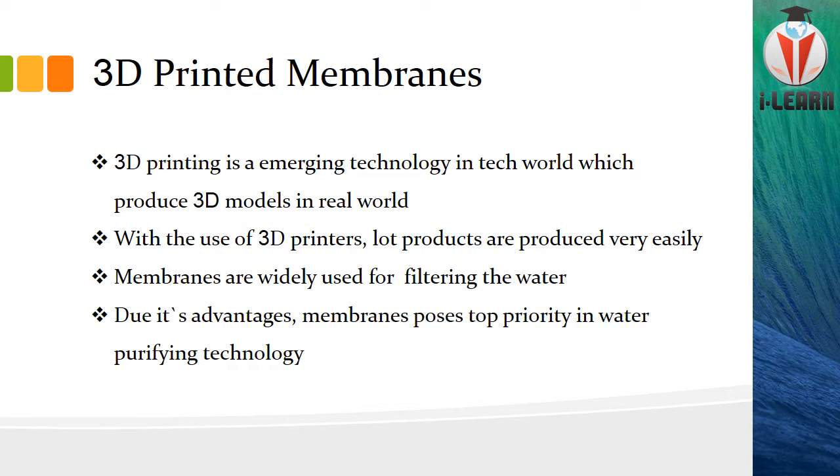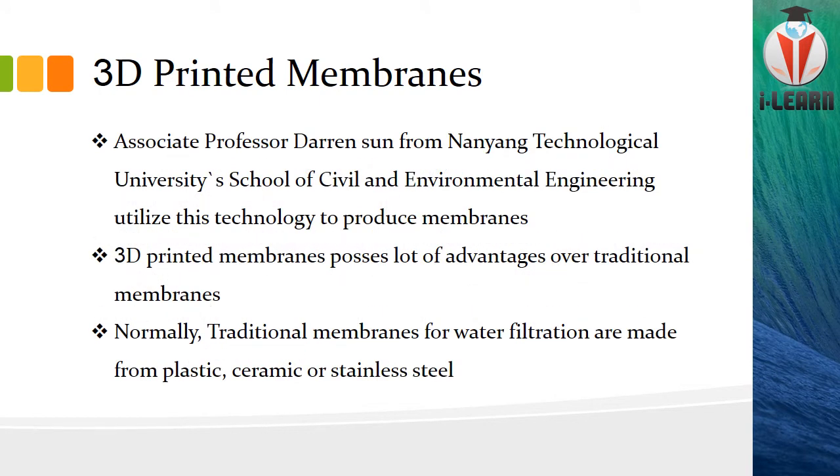So what is a membrane? A membrane is a technology which is quite useful for treating water. Due to its advantages, it always plays a top priority in water purifying. Associate Professor Dorentson from Nanyang Technical University School of Civil and Environmental Engineering in Singapore thought differently — he wished to utilize 3D printing technology to produce membranes to filter water, and he invented this 3D-printed membrane.